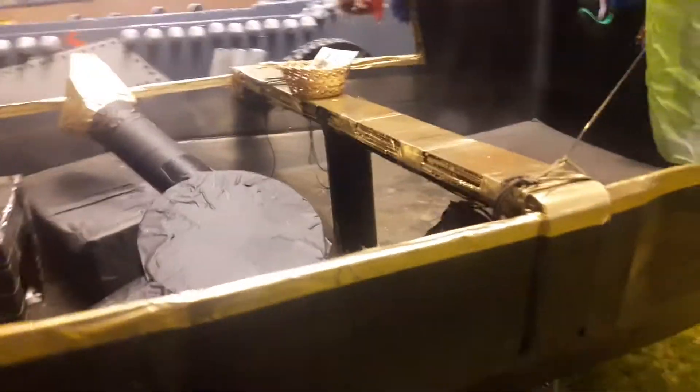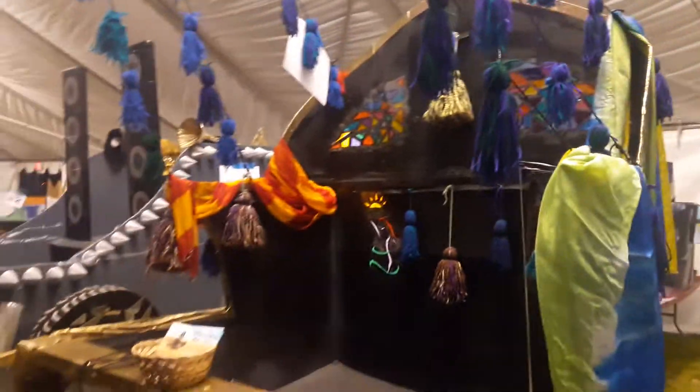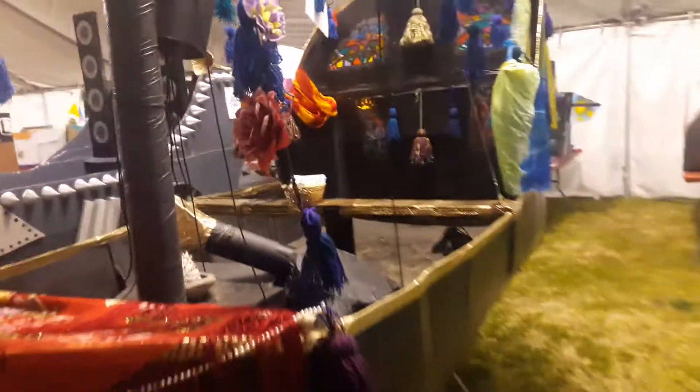It's a quick look at the inside. And that's it, that's the Shimmy. Wish us luck — tomorrow hopefully we'll float and not sink.